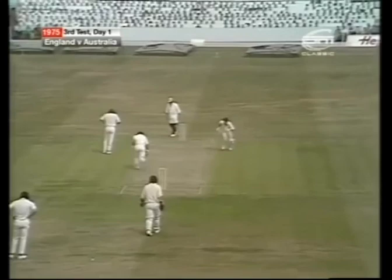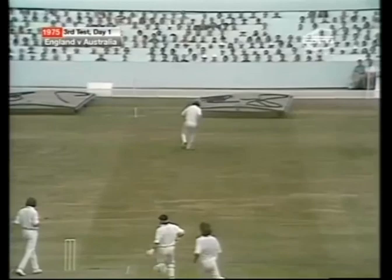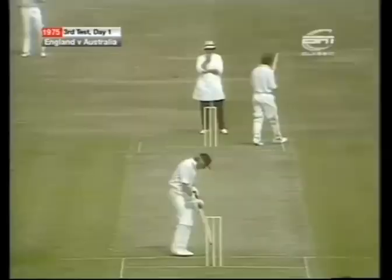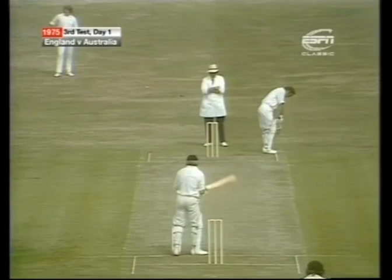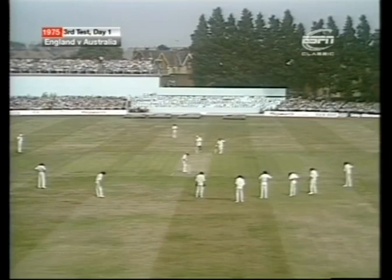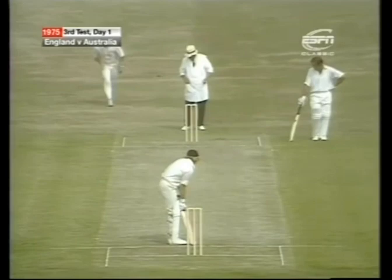Found the gap — a big gap there, mid-on very wide — Max Walker chasing up to the far boundary, and they'll settle for two runs. We'll see now how Barry Wood copes with Gilmore coming left-arm over the wicket into him. Two short legs, both behind. Four slips and a gully. And that's LBW — that's the breakthrough — and Gilmore has done it again.